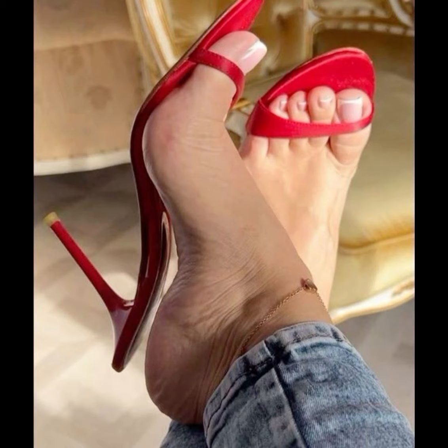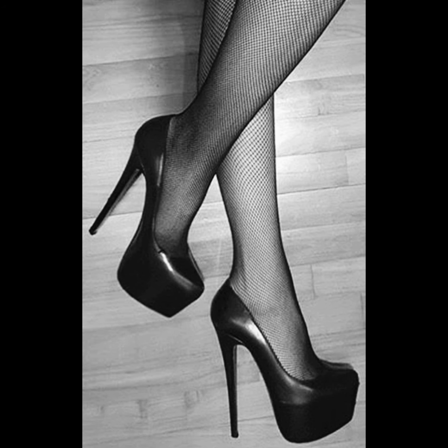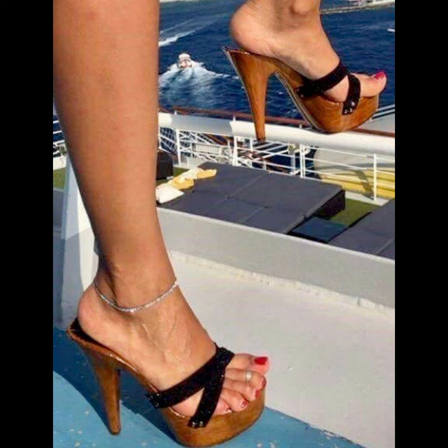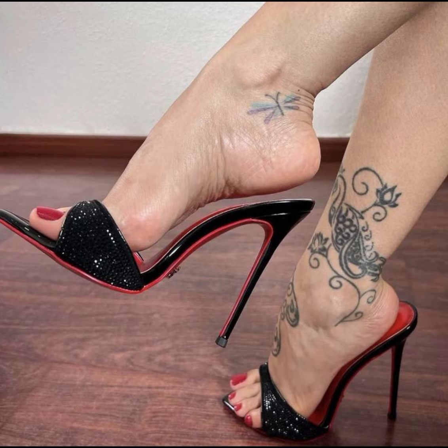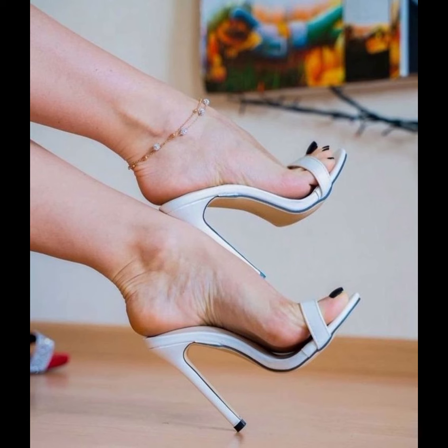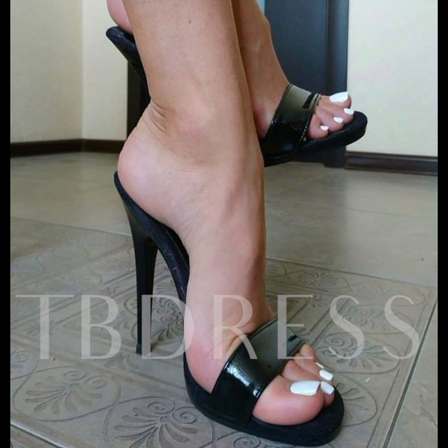Then we have stilettos, known for their slender and very high heels. Stilettos are elegant and are ideal for those special nights out.